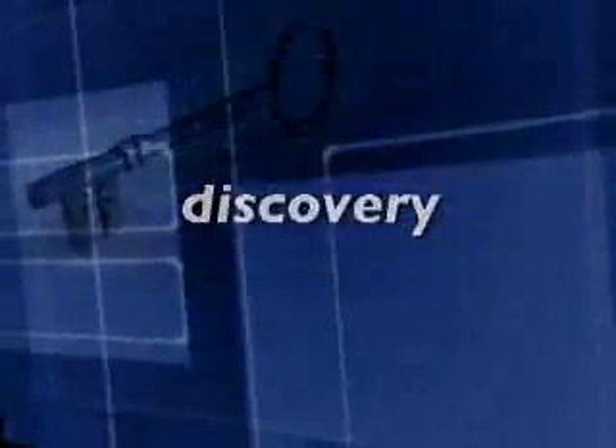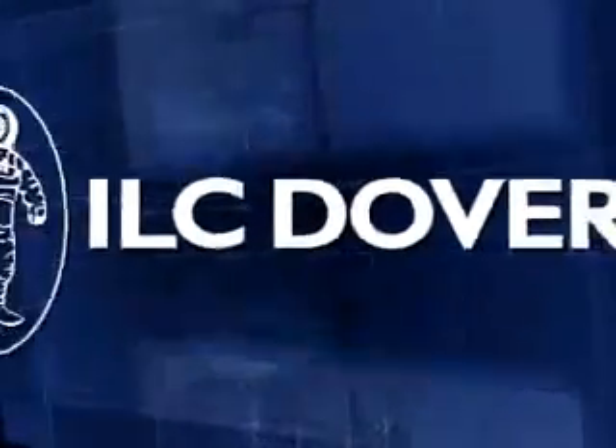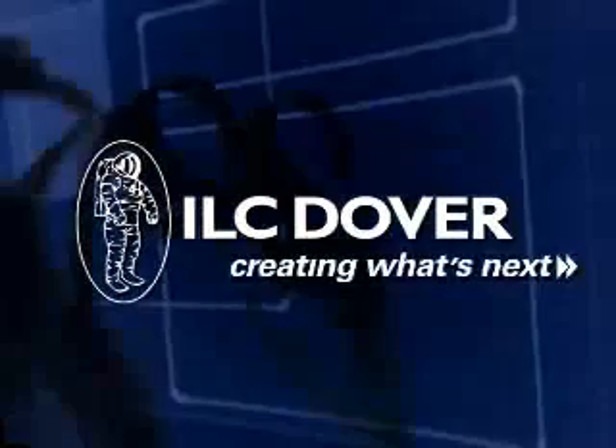Exploration. Innovation. Discovery. Protection. Tomorrow's solutions. ILC Dover — creating what's next.